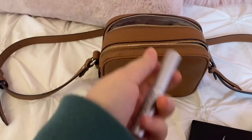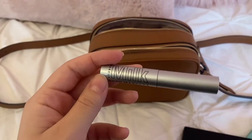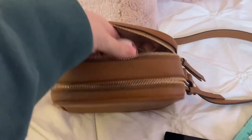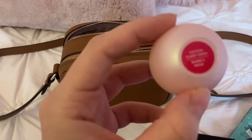Next up I have a Milk mascara, this is from Sephora. And an EOS lip balm because my lips get super cracked — this is in Cotton Candy Snow.